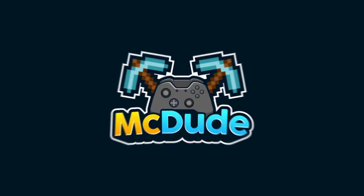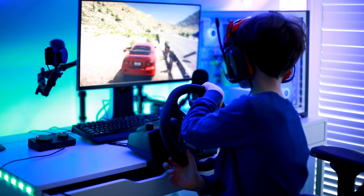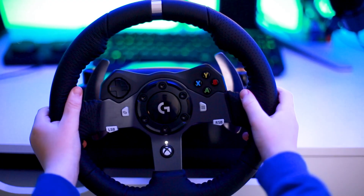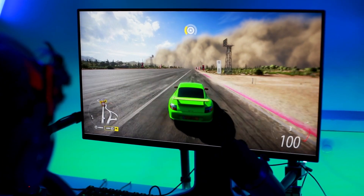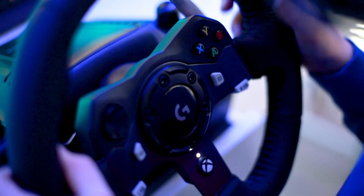Is the Logitech G920 worth it in 2023? Let's find out. I've had the G920 PC and Xbox version for about two months and mostly been playing Forza Horizon 5 on PC. If you're on the fence about getting one, I would say just go for it.